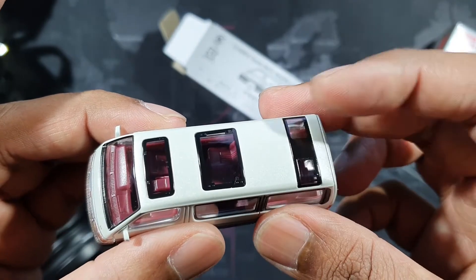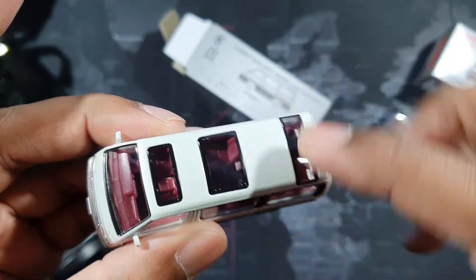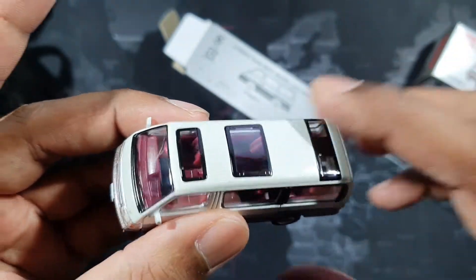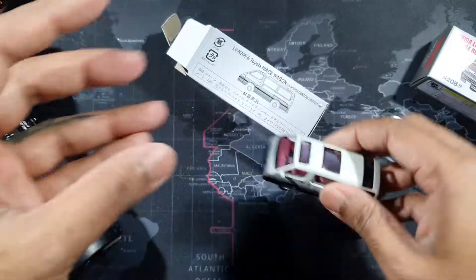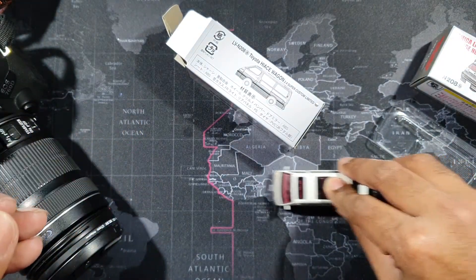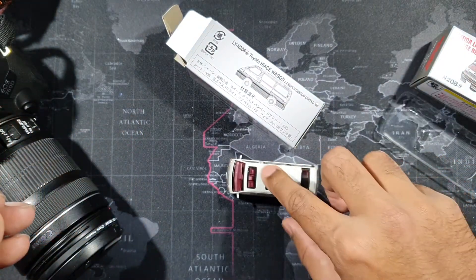You can check the interior from the sunroof — it has three separate sunroof pieces, not like a panoramic sunroof. It doesn't have suspensions, but it rolls pretty well.